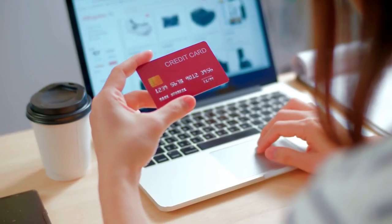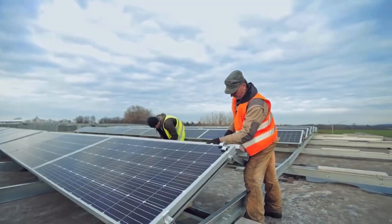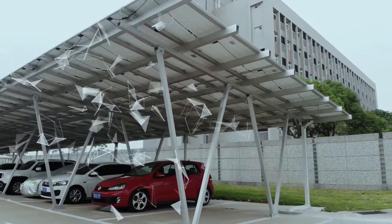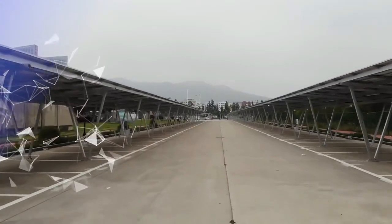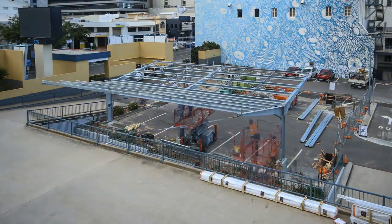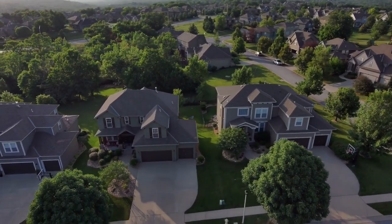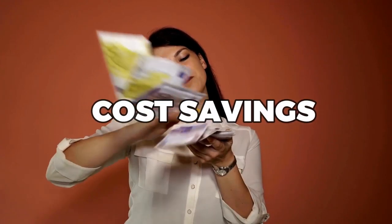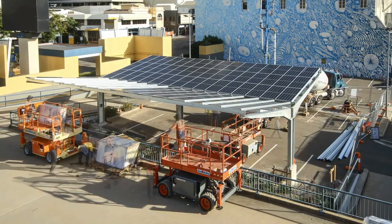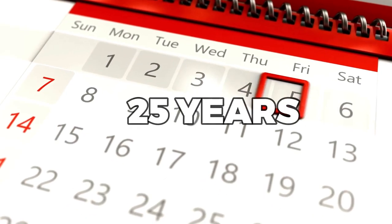In fact, many states offer incentives and tax credits for individuals and businesses that invest in solar energy, further reducing the cost of installation. In addition to the cost savings, solar carports can also increase the value of your property. A solar carport can make your property more attractive to potential buyers, as it demonstrates a commitment to sustainability and can provide an additional source of income through excess energy generation. This can result in a higher resale value for your property. Moreover, solar carports require little to no maintenance once installed, and unlike traditional carports which may require regular maintenance and repair, solar carports are designed to be durable and long-lasting, with warranties that can last up to 25 years or more.